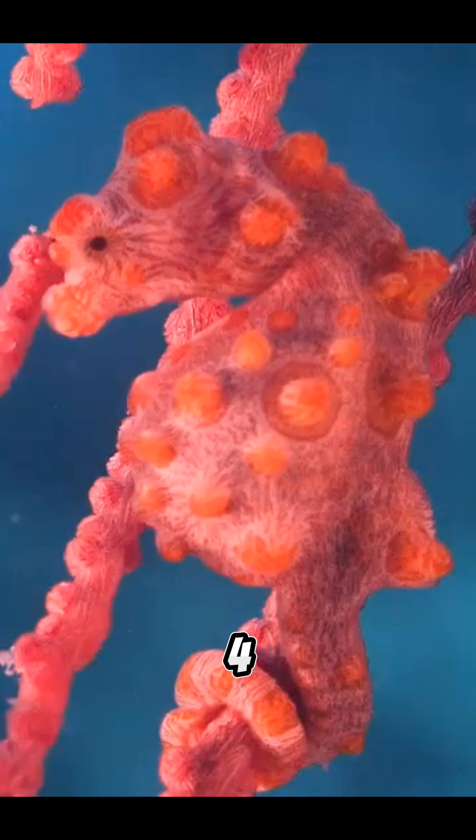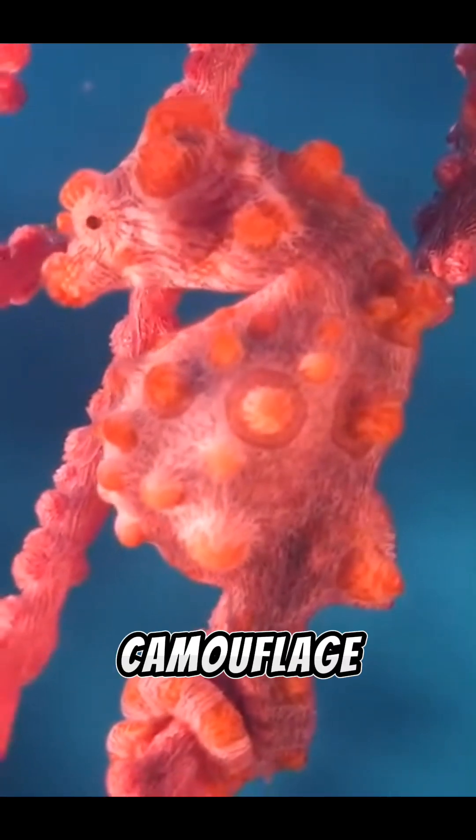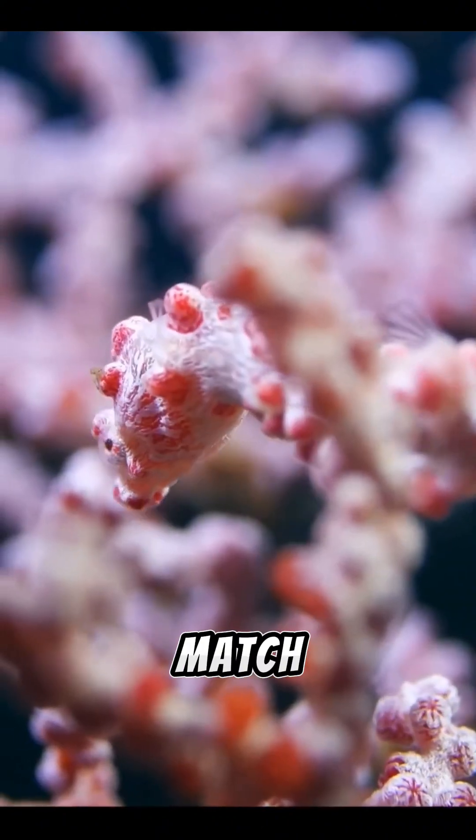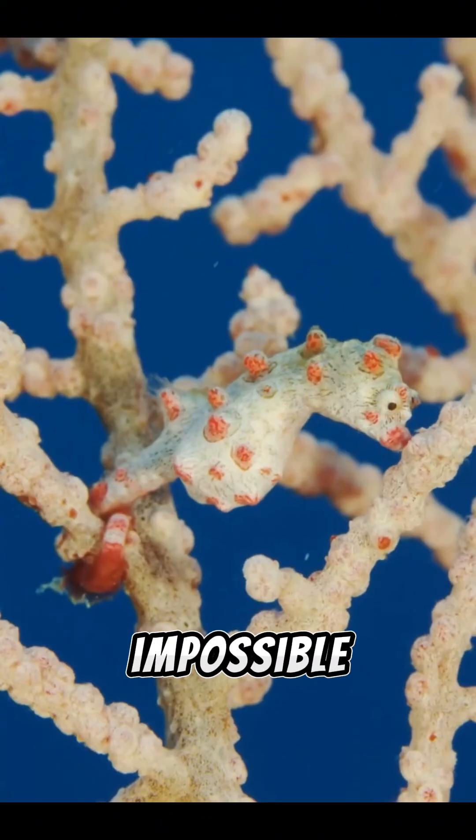Number 4: Pygmy Seahorse. This tiny seahorse is a camouflage champion. It grows skin filaments that match the texture and color of the coral it clings to, making it almost impossible to spot. Even expert divers struggle to find them.